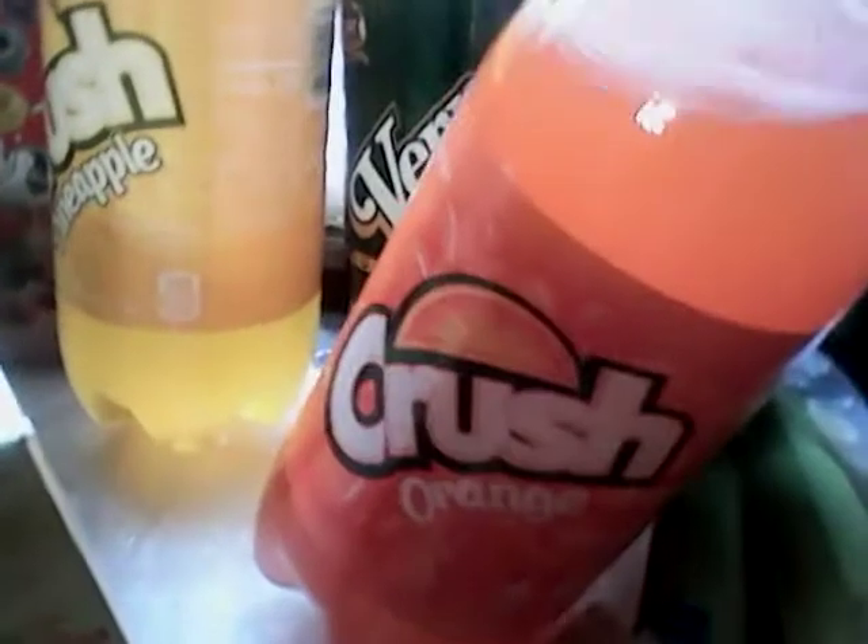Ginger ale — both a Werner's and a Canada Dry were $0.99 each. If you know me, you know I like to keep Werner's or Canada Dry ginger ale in my stockpile. The crushed orange soda was $0.75 and the crushed pineapple soda was $0.75 — pretty good deal to stock up on soda pop.